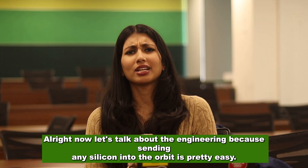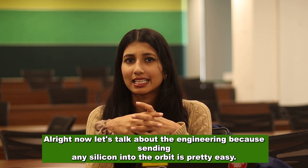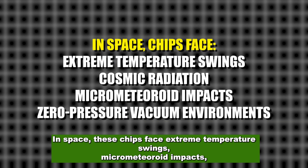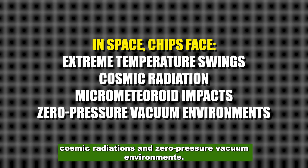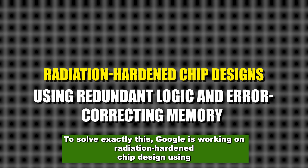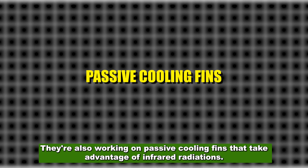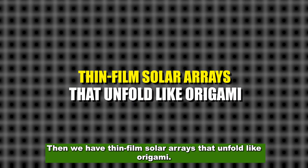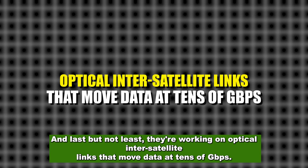Chapter 3: The technology. Now let's talk about the engineering, because sending silicon into orbit is pretty easy — keeping it alive is the real challenge. In space, these chips face extreme temperature swings, micrometeoroid impacts, cosmic radiation, and zero-pressure vacuum environments. To solve this, Google is working on radiation-hardened chip design using redundant logic and error-correcting memory, passive cooling fins that take advantage of infrared radiation, thin-film solar arrays that unfold like origami, and optical inter-satellite links that move data at tens of Gbps.